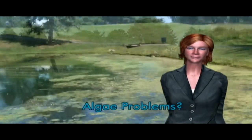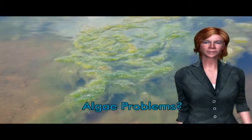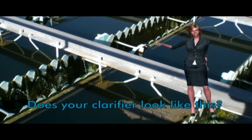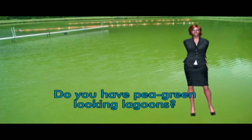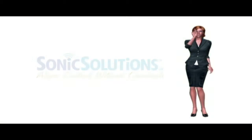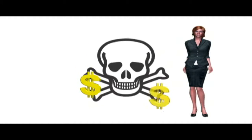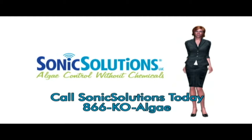Is your pond or lake infested with matted, unsightly, and foul-smelling algae? Does your clarifier look like this? Do you have pea-green-looking lagoons? If you're shaking your head yes to any or all of these questions and have been treating your algae problem with costly and harsh chemicals, call Sonic Solutions today.